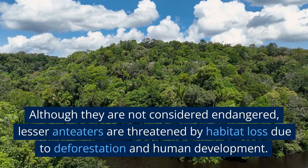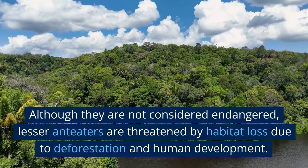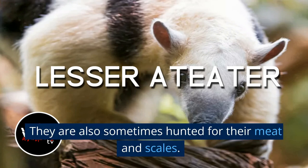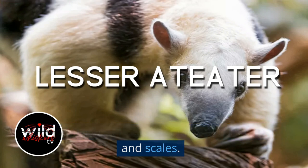Although they are not considered endangered, lesser anteaters are threatened by habitat loss due to deforestation and human development. They are also sometimes hunted for their meat and scales.